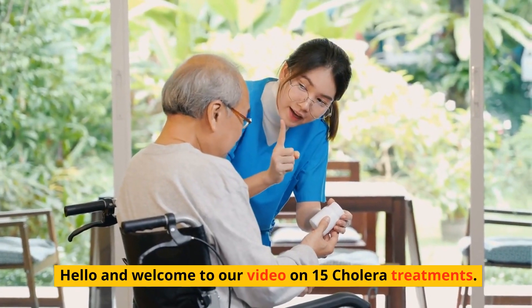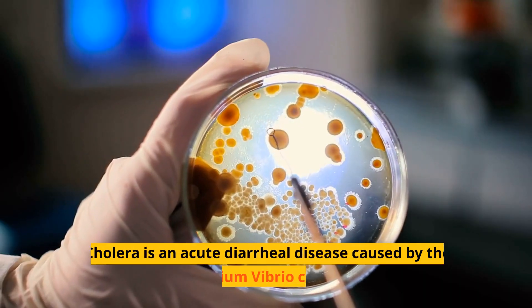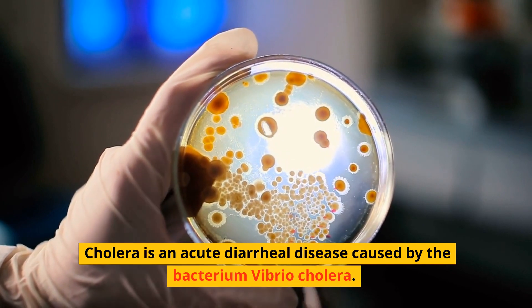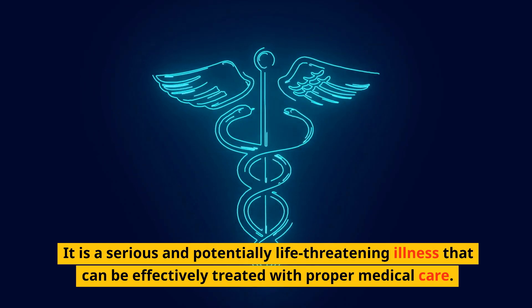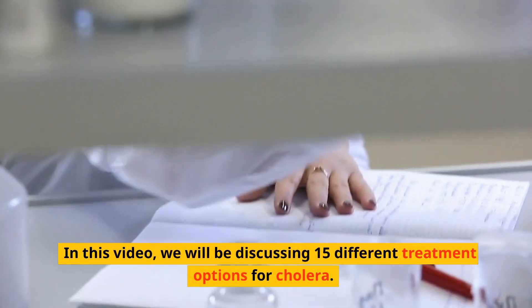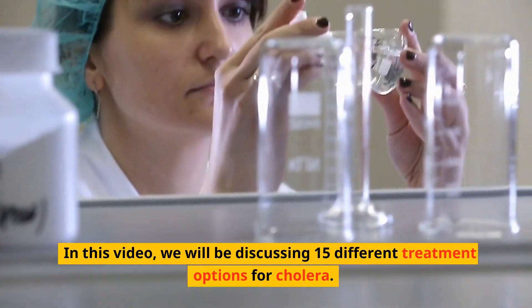Hello and welcome to our video on 15 Cholera Treatments. Cholera is an acute diarrheal disease caused by the bacterium Vibrio cholera. It is a serious and potentially life-threatening illness that can be effectively treated with proper medical care. In this video, we will be discussing 15 different treatment options for cholera.